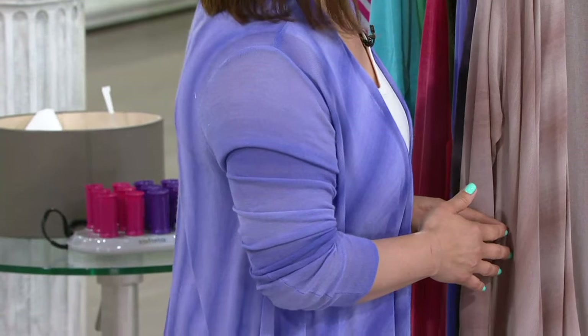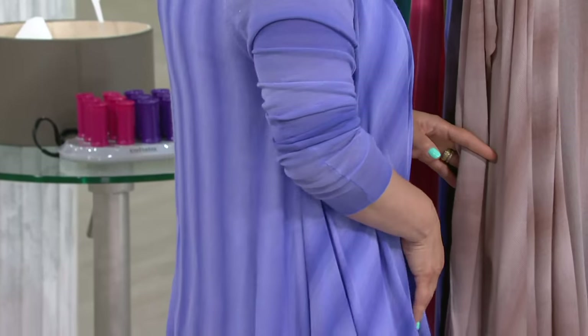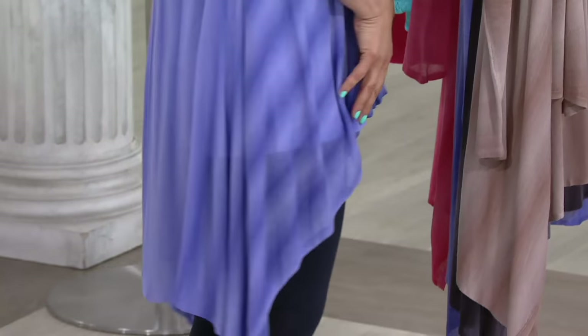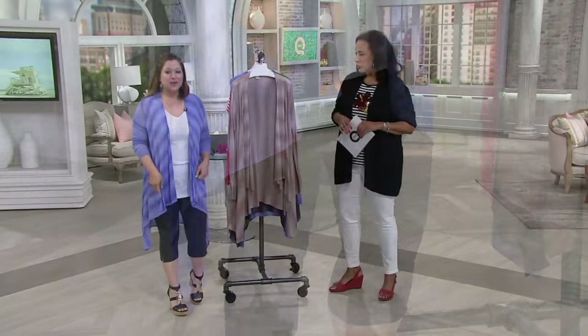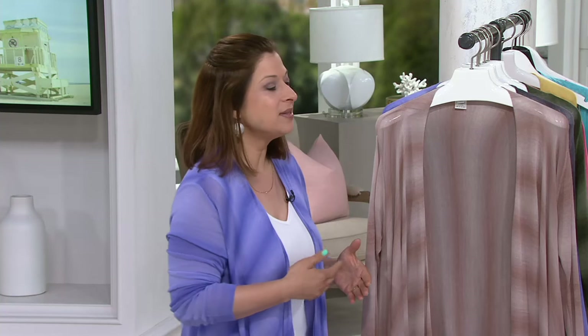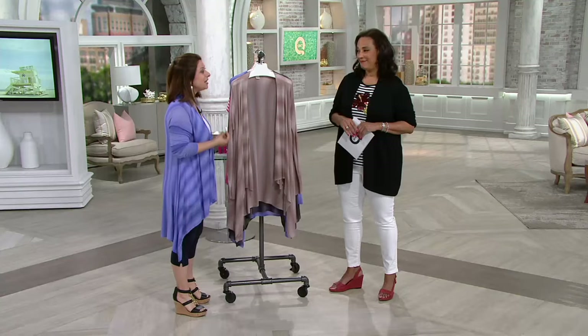It's the perfect thing to layer because this is the unofficial kickoff to the summer season, but we still layer. We wear a cardigan in summertime for sure. Do I really need a sweater in the summer? But we're going places where the air is on, so we do need sometimes to take the chill off.